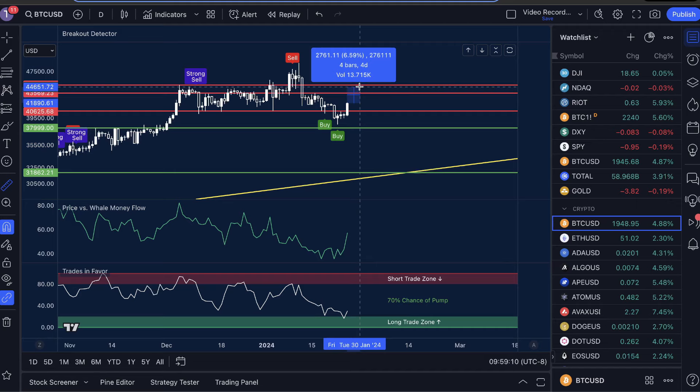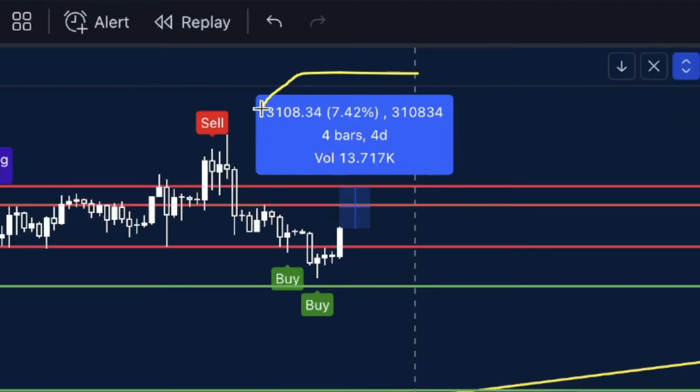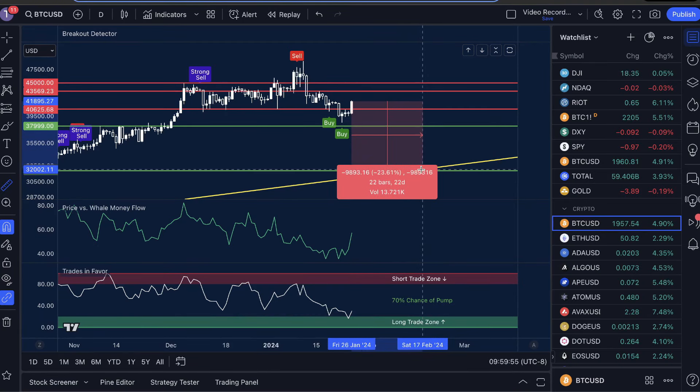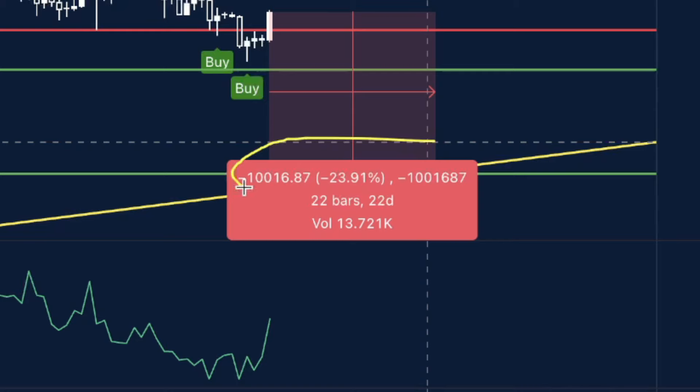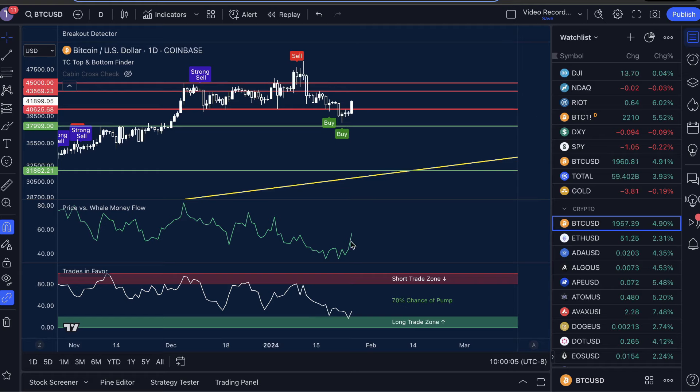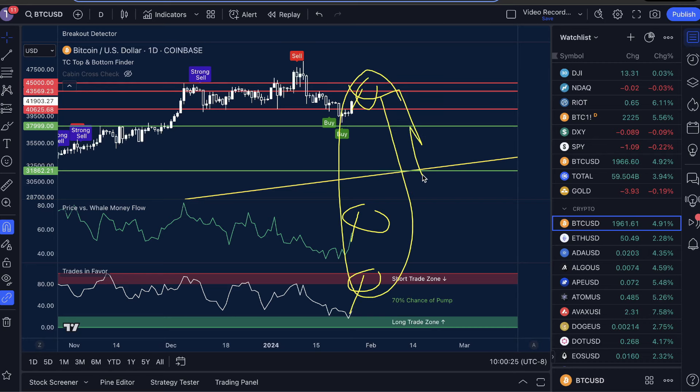From the current price, we are expecting a maximum move up to the $45,000 level of about 7.42%. After the pump, we are looking for a drop to the $31,800 level for about a 23.9% crash. The daily time frame is going to be a little bit more important to pay attention to now, because we're looking for confluence. The one-week and one-month already have Price vs. Whale Money Flow high and Trades in Favor high. If we get that on the one-day, especially with the sell signal, all three should combine to see massive moves to the downside.